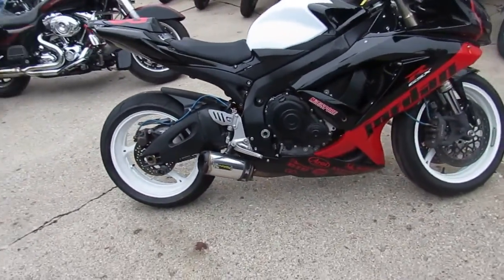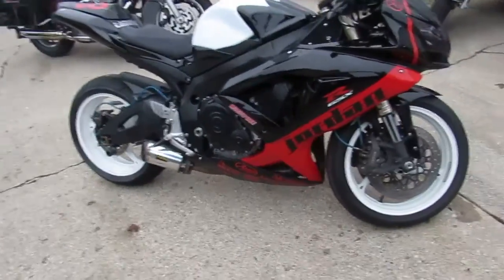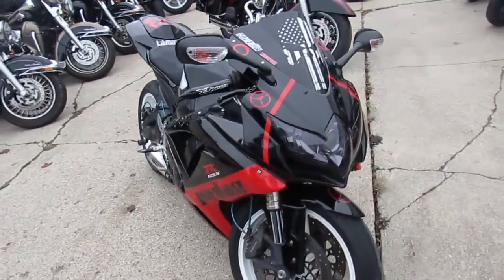One we're doing a video on is a 2008 Suzuki Gixxer 600. This bike only has 14,783 miles.